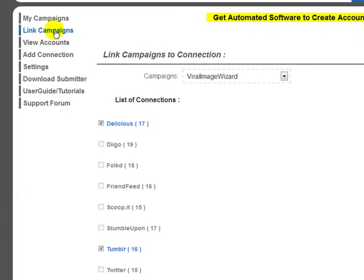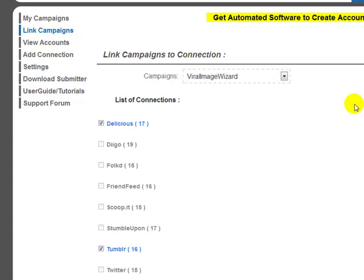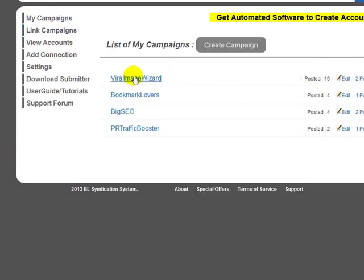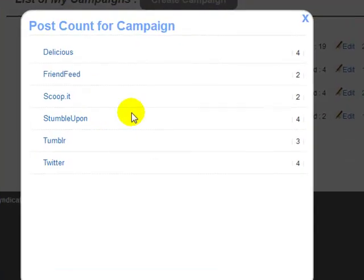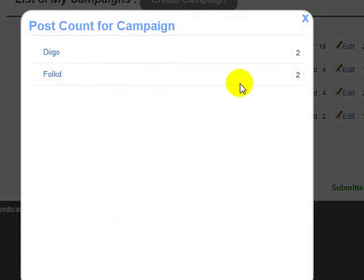To summarize the workflow: create your campaigns first, add posts to your campaigns, then come over to Link Campaigns and link your campaigns to your connections. After that, download and run the submitter. The submitter runs on Windows startup, so you don't need to worry about it — just leave it to run so it completes its work throughout the day. It only takes about half an hour to 45 minutes, and we have built-in delays. The system tells you where each campaign has been posted — for example, four unique Delicious accounts, two FriendFeed accounts, ScoopIt, Tumblr, Twitter, and so on.